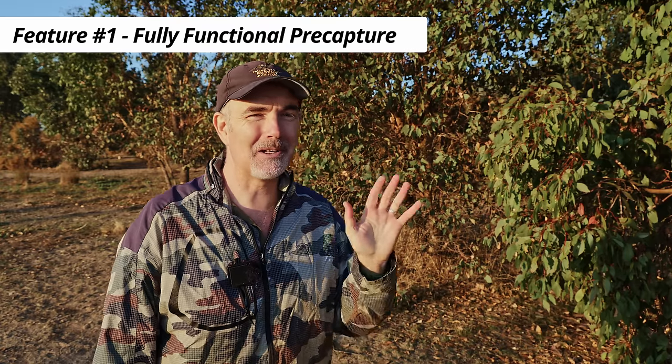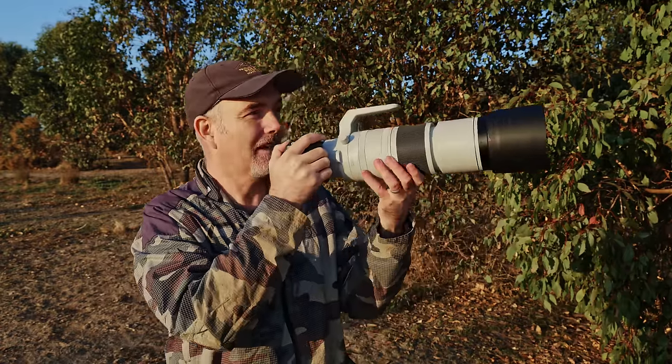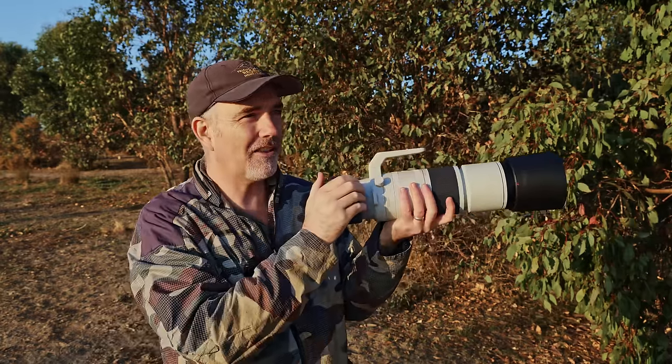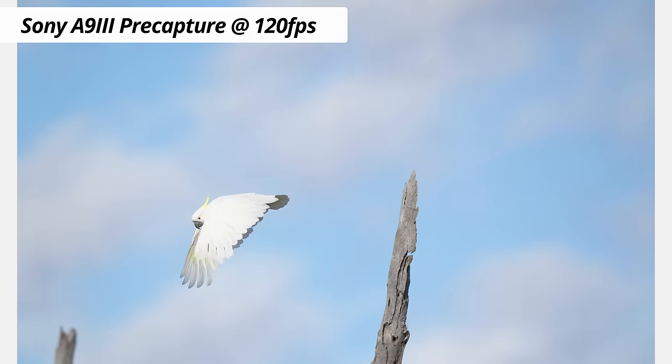The most requested feature and most important for wildlife, in my opinion, is a fully functioning pre-capture system. Olympus have been singing the praises of pre-capture for a long time, and I didn't understand how important it was until I used the OM-1 and, more recently, the Sony A9 III. Having a functioning pre-capture is game-changing — it allows you to capture shots you would have missed because your reaction time is too slow. If you're pre-capturing with a one-second buffer, you capture all those images you otherwise would have missed.